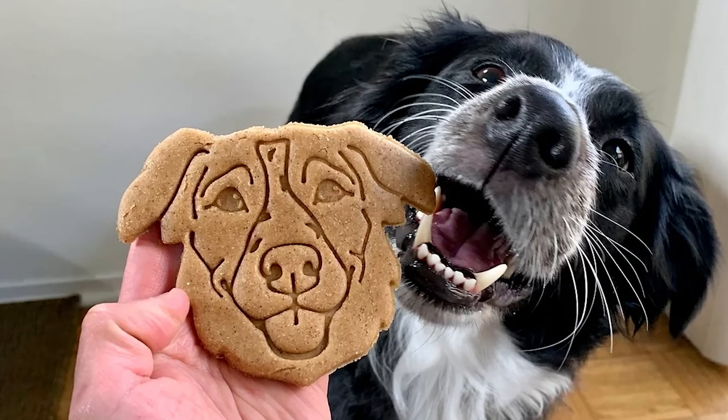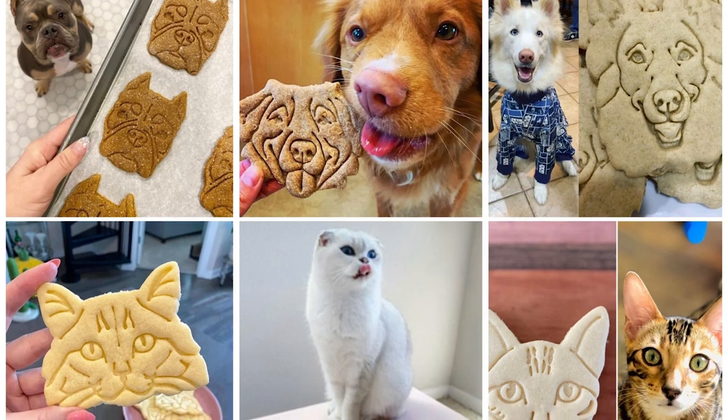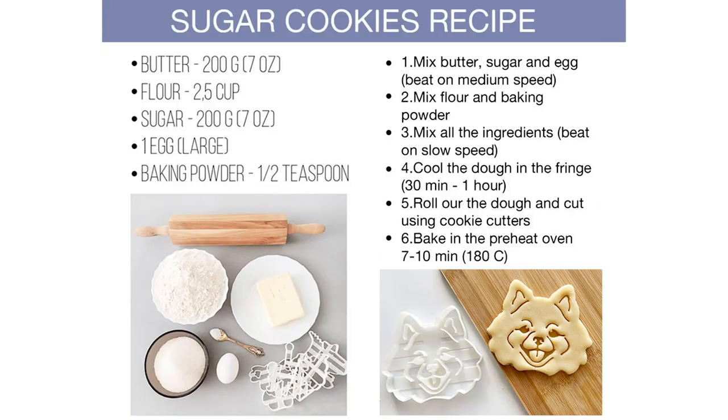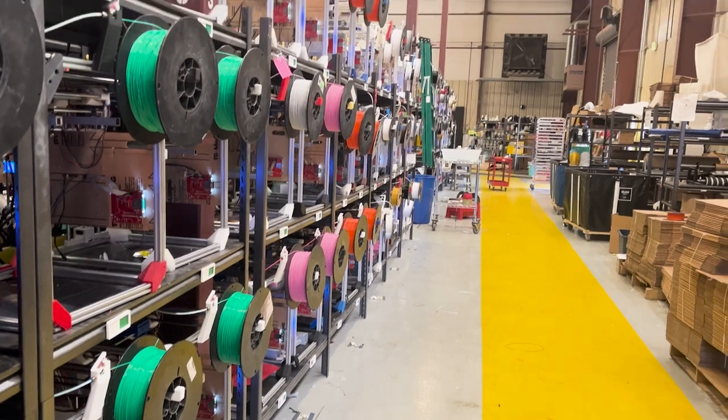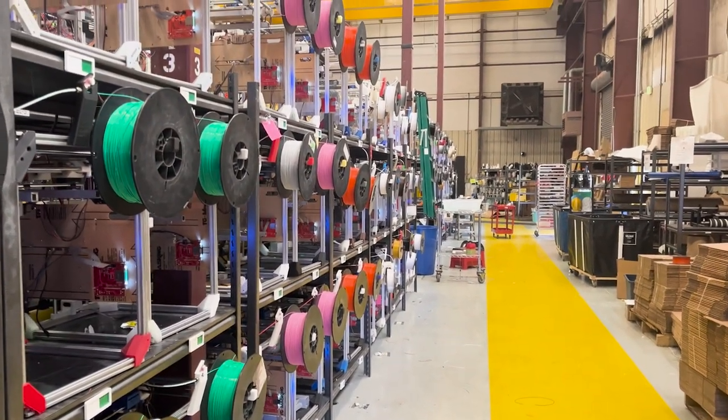The Baker Street team will create a cookie cutter design from that object. It's a great way to create an item that is completely unique and original to the individual customer. Baker Street focuses on the marketing and the product design, where they're able to create better and better customer experiences by creating better and better products, but they don't want to have to deal with the logistics of it. So when that cookie cutter is designed, it's uploaded to Slant3D.